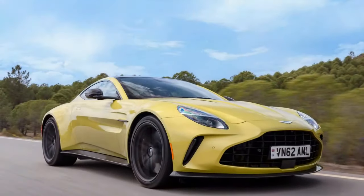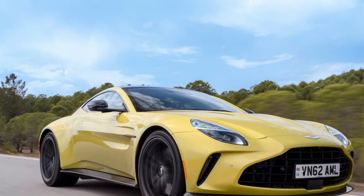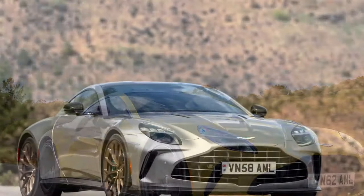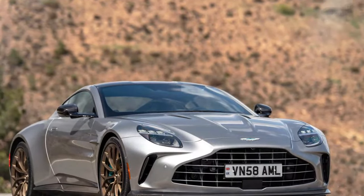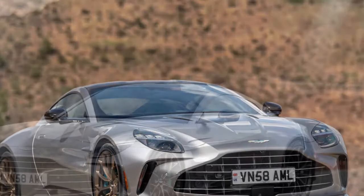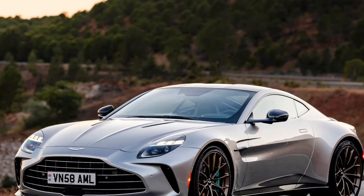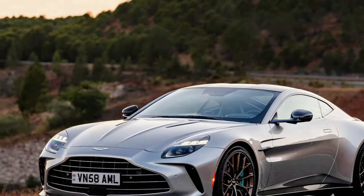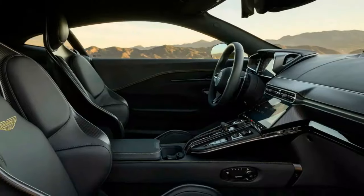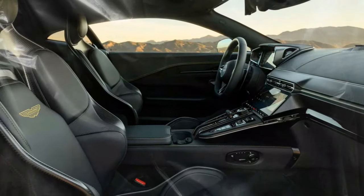This engine has been finely tuned by Aston Martin to deliver a unique driving experience, with massive power available throughout the rev range. It's not just fast — it feels faster than its already impressive stats suggest. The Vantage rockets from zero to 60 miles per hour in just about 3.4 seconds, while its top speed exceeds 200 miles per hour, solidifying its position among high-performance sports cars.